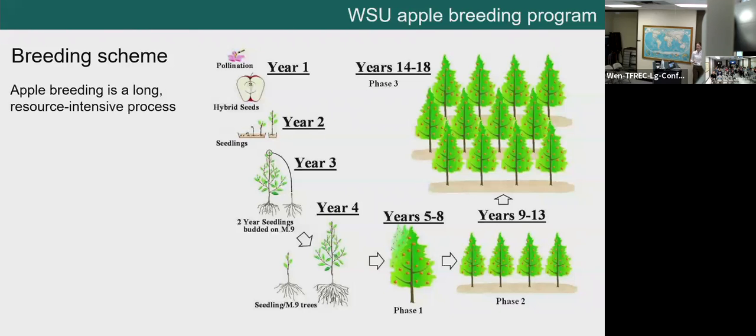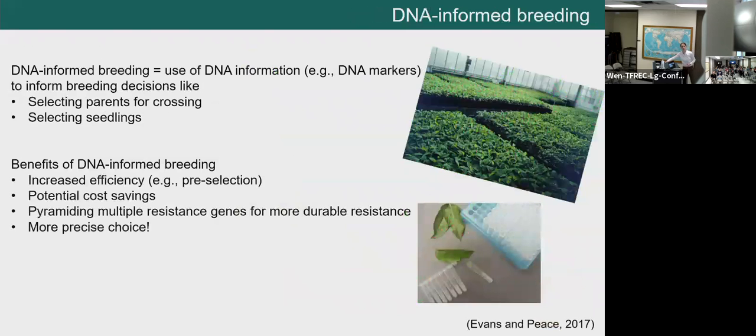As apple breeders, we're always looking for new ways to increase the efficiency and precision of the breeding program. In recent decades, apple breeding programs have become more precise and efficient through the use of DNA information — referred to as DNA-informed breeding. We use DNA information, specifically DNA markers, in breeding decisions such as choosing parents to cross and selecting seedlings. We'll talk about those two in a bit more detail.